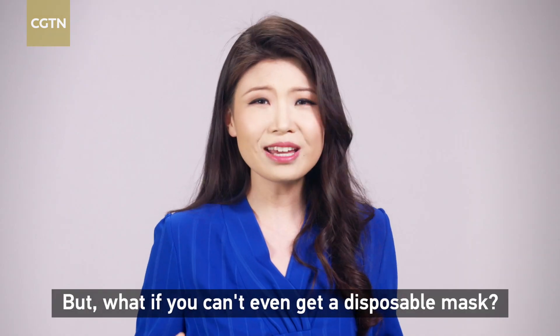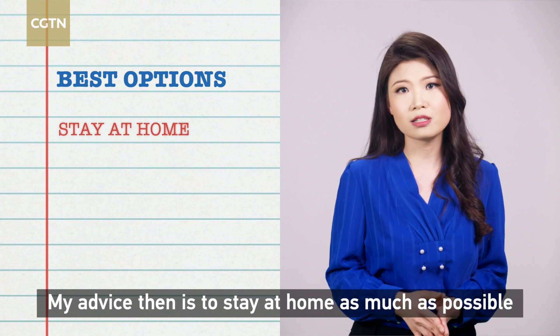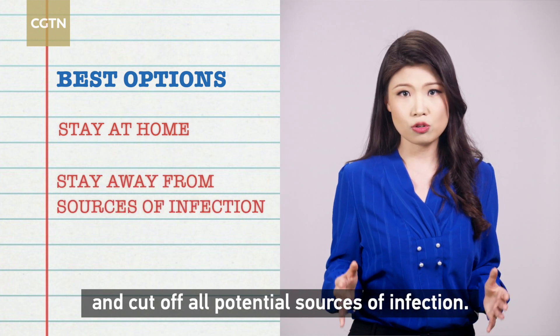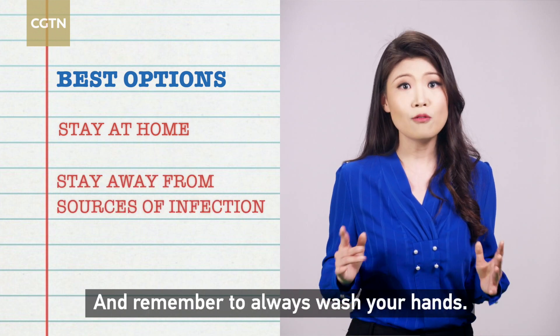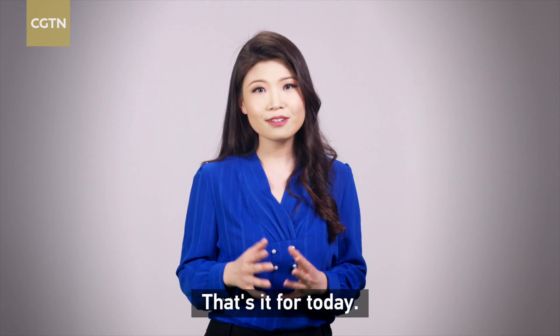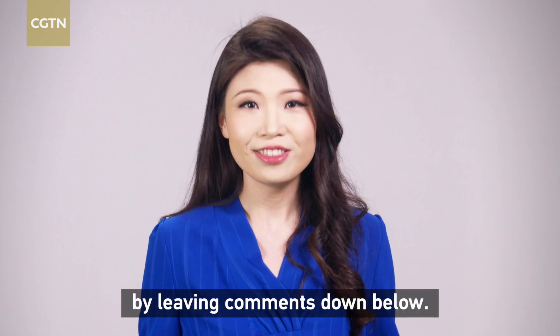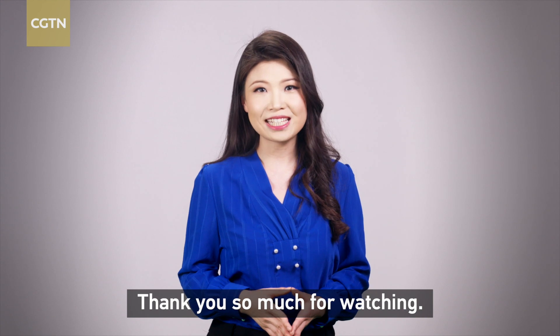But what if you can't even get a disposable mask? My advice then is to stay at home as much as possible and cut off all potential sources of infection. And remember to always, always wash your hands. Let me know if you want to know more about the coronavirus by leaving comments down below. I'm Li Zhao — thank you so much for watching.